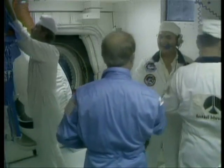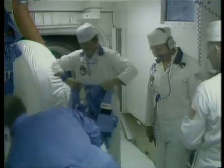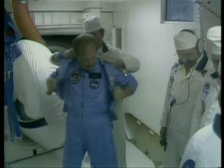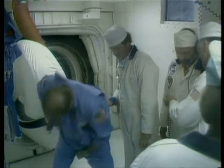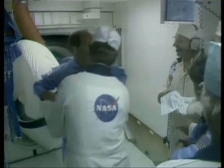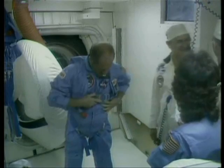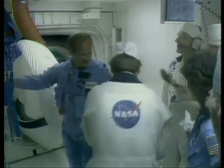Pilot Rick Hauck is moving into the area, shaking hands with the technicians prior to putting on his vest. He'll be the second one to enter the orbiter for the seventh mission of the space shuttle. The countdown clock stands at T minus two hours, five minutes, thirty seconds and counting. This is Shuttle Launch Control.